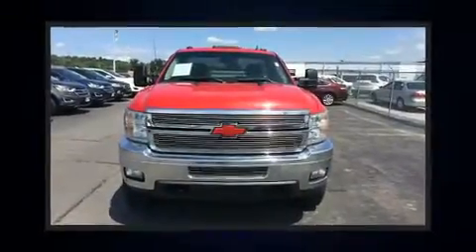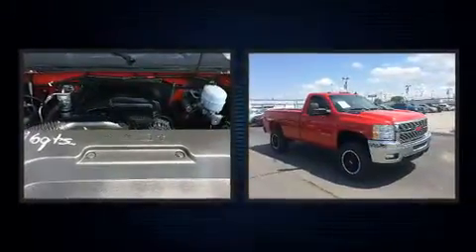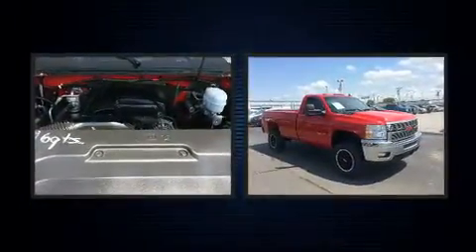Here's a great deal on a 2011 Chevrolet Silverado 2500 HD. This two-door, three-passenger truck provides exceptional value.